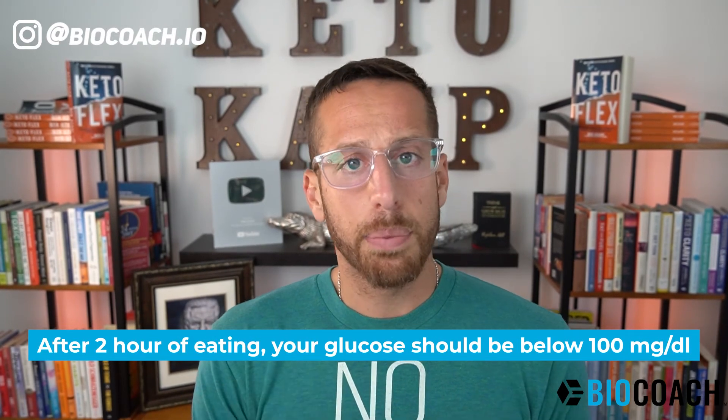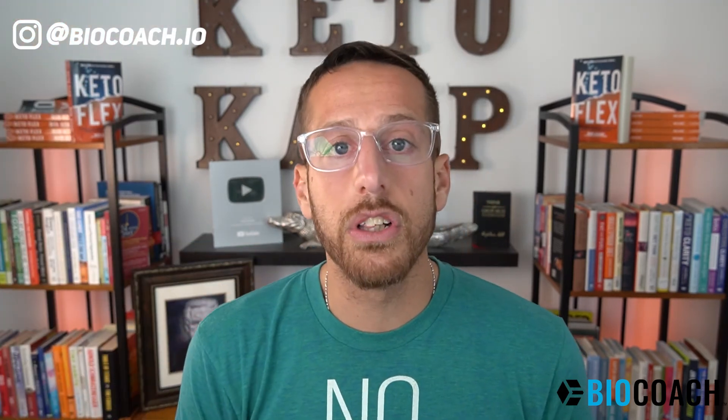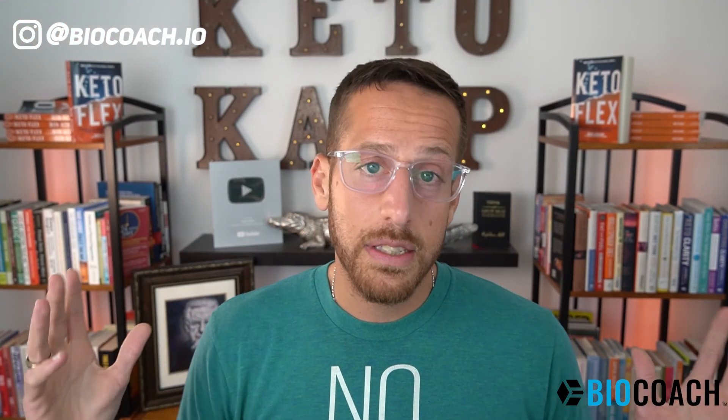Two hours after eating your meal, glucose should drop below 100 milligrams per deciliter. Typically, if somebody has prediabetes, insulin resistance, or even diabetes, they're seeing much higher levels than that. What results is a crash in their glucose, and they feel tired and fatigued.